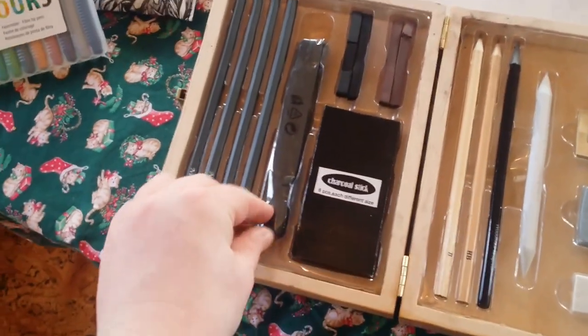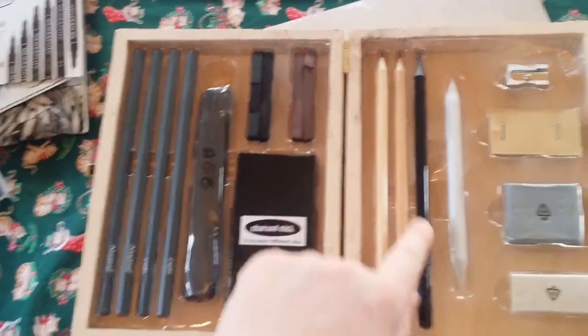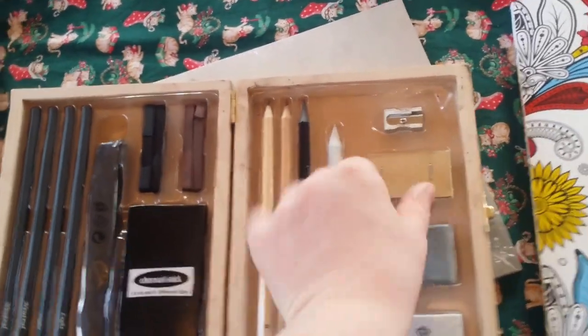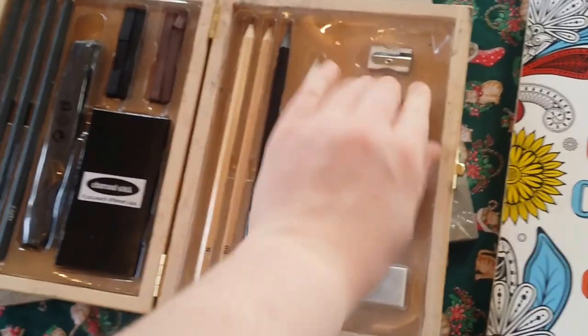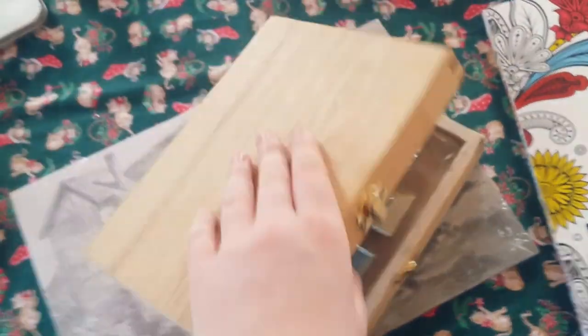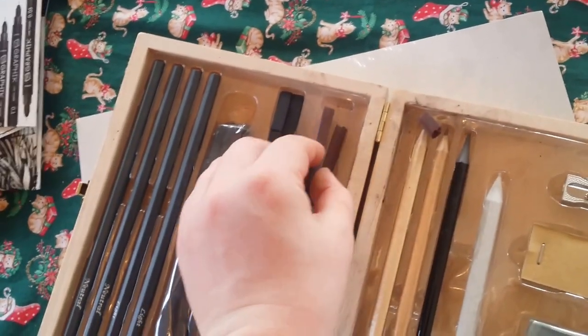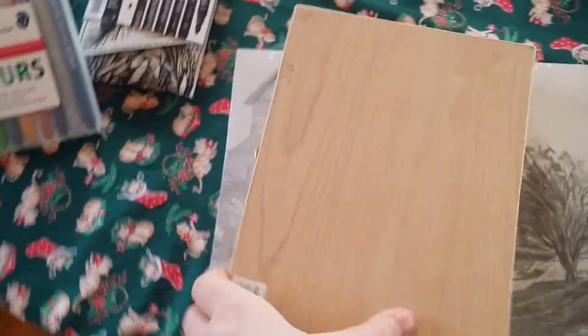Some charcoal sticks, some more graphite, a B pencil, HB, woodless graphite just by itself, some putty for rubbing, a razor, a sandpaper sorter-outer, and a sharpener. Great set and it comes in this really cool wooden box which I love — apart from the fact that these guys fall out, which is a tad annoying, but it just seems to be the way these things are designed. So I'll just close it like that. It's really cool, love it to pieces.